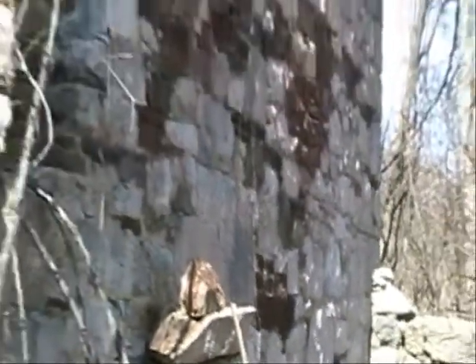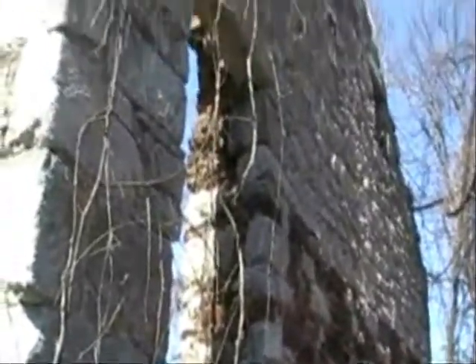Here's a close-up of the doorway and stonework. In some of the remaining wood over the doorways, there are signs of fire damage.